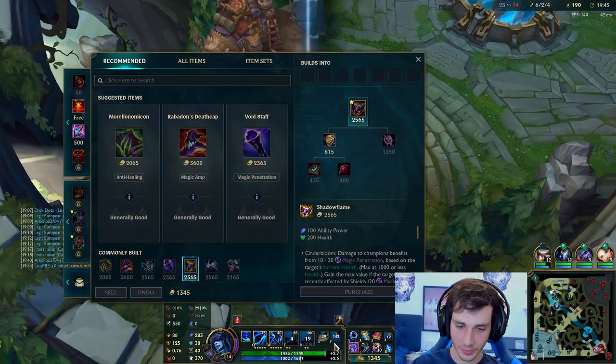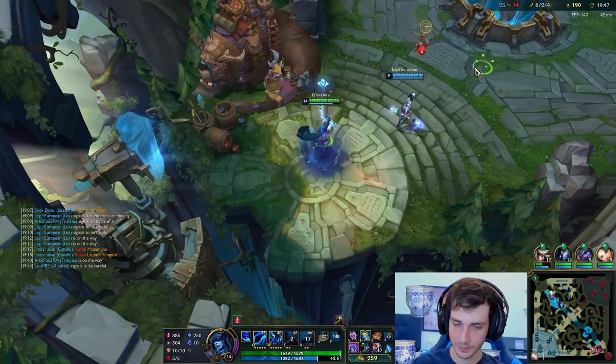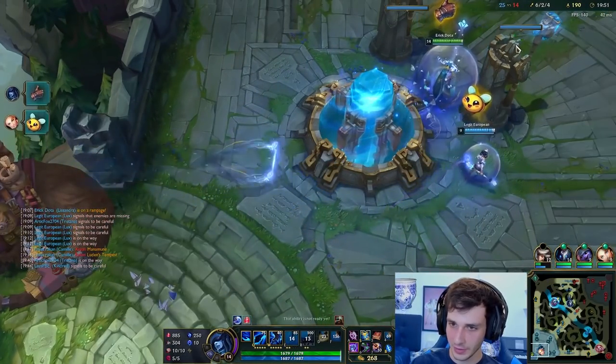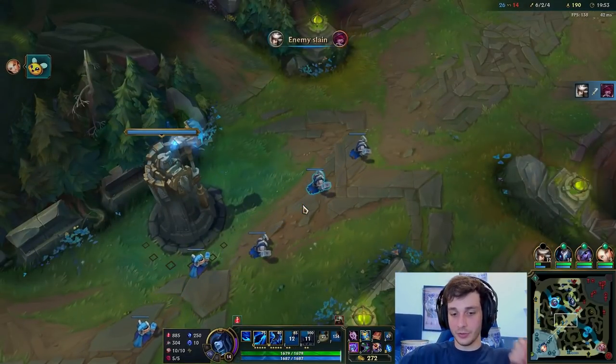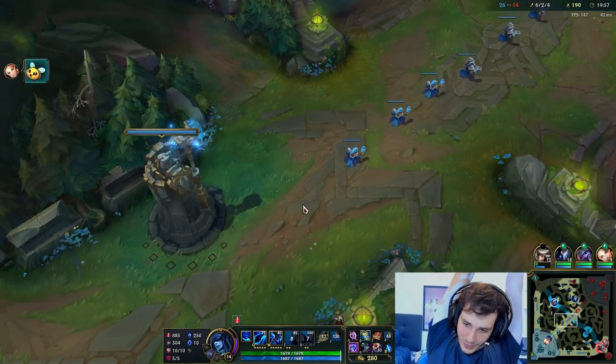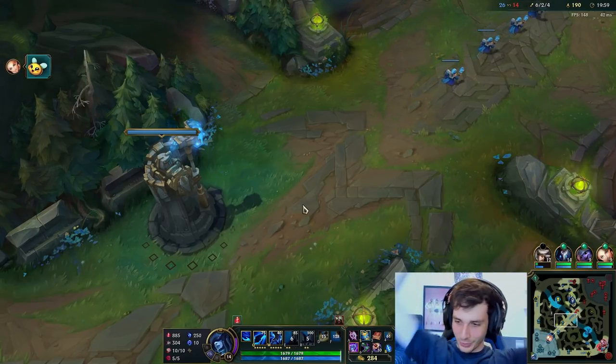I like Horizon Focus on Lissandra but I think Shadow Flame is just a better item. Horizon Focus is nice because you can always proc it with your W on multiple people and your R, but I think Shadow Flame gives more damage overall, so that's what I'll do.